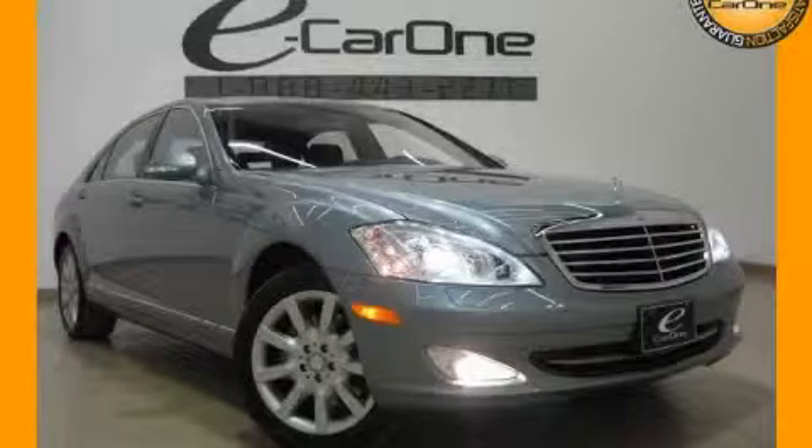This is a 2008 Mercedes-Benz S550, a great fit and finish.